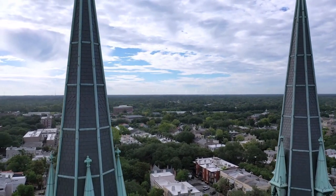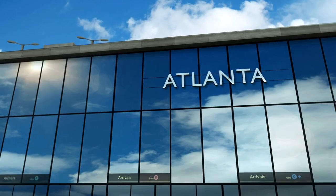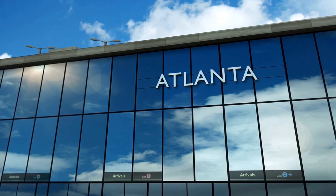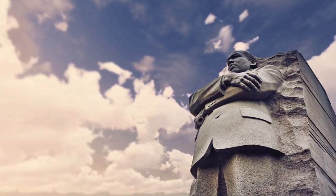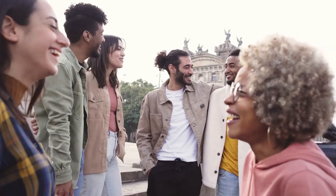We leave Hilton Head Island and cross the border into Georgia, the largest state in the southeast and the home of Atlanta, the capital and the largest city in the region. Atlanta is a modern and dynamic metropolis with a lot of attractions, such as the Georgia Aquarium, the World of Coca-Cola, the Martin Luther King Jr. National Historical Park, and the CNN Center. Atlanta is also a cultural hub, with a vibrant music, film, and art scene, and a diverse and cosmopolitan population.